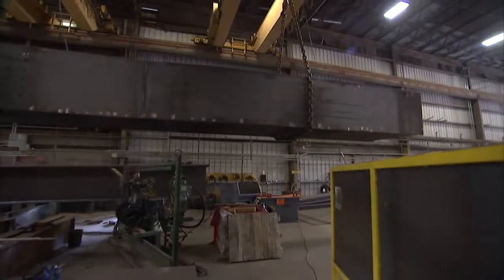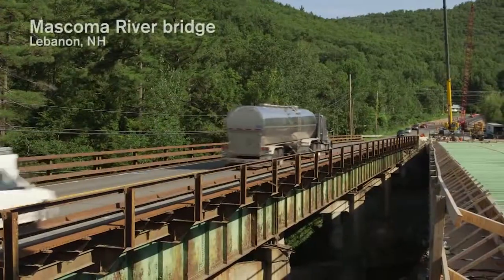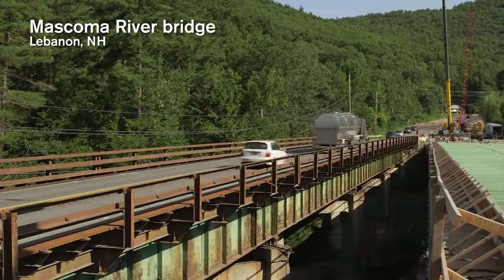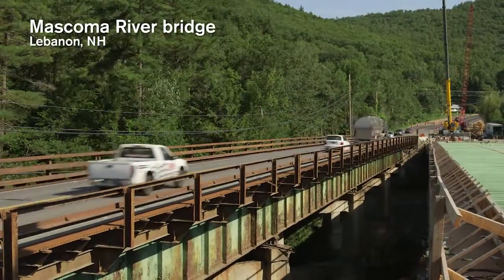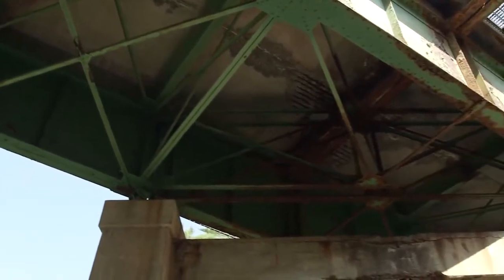We build steel bridges for the DOTs throughout the Northeast and New Jersey and New York. This was built in 1927. It's way too much maintenance and too costly to keep going, not to mention the safety aspect of it. So we're building a new bridge here to replace it.